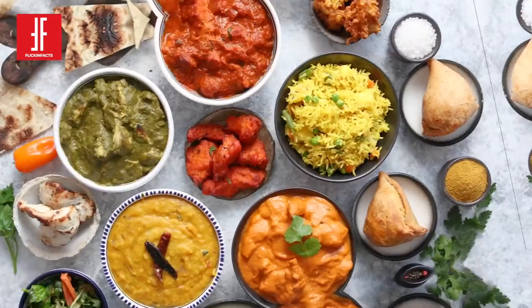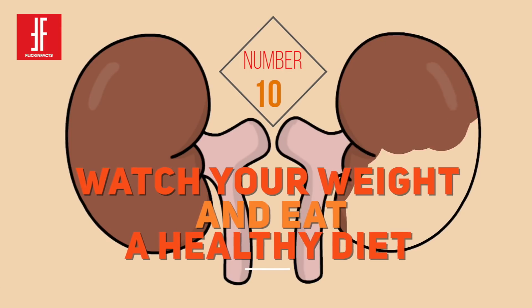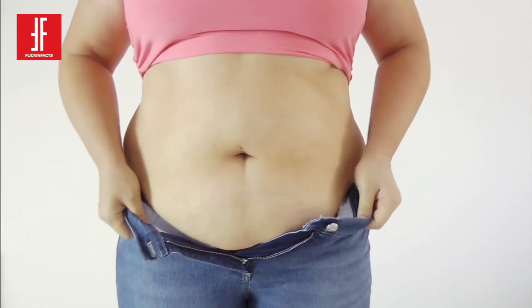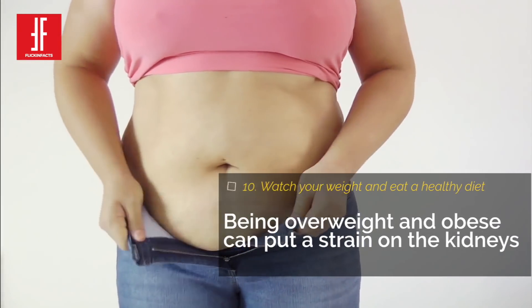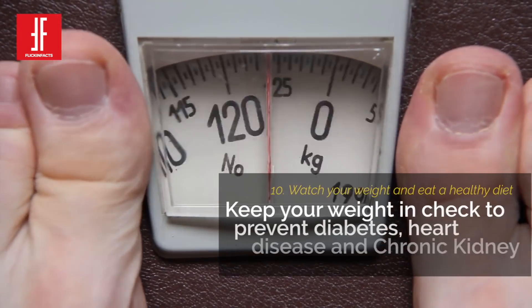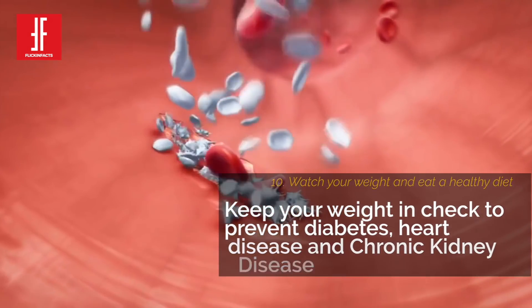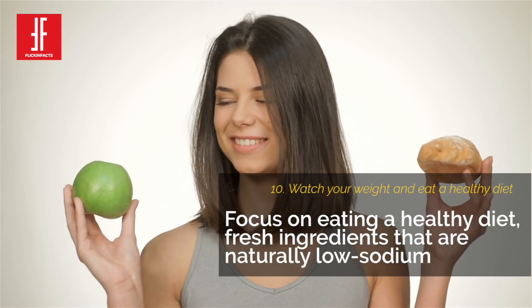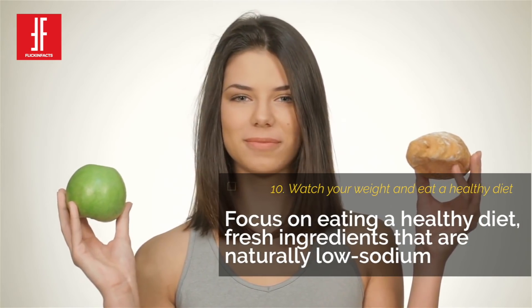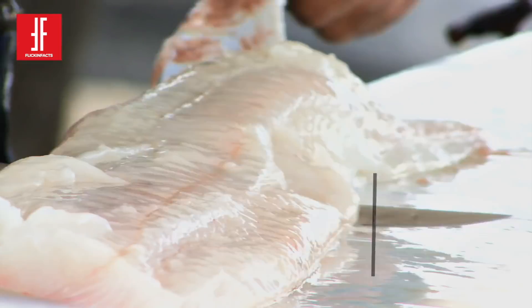Number 10: Watch Your Weight and Eat a Healthy Diet. People who are overweight or obese are at risk for a number of health conditions that can damage the kidneys. Keeping your weight in check can help prevent diabetes, heart disease and chronic kidney disease. Focus on eating a healthy diet with fresh ingredients that are naturally low sodium, such as cauliflower, blueberries, fish, whole grains and more.